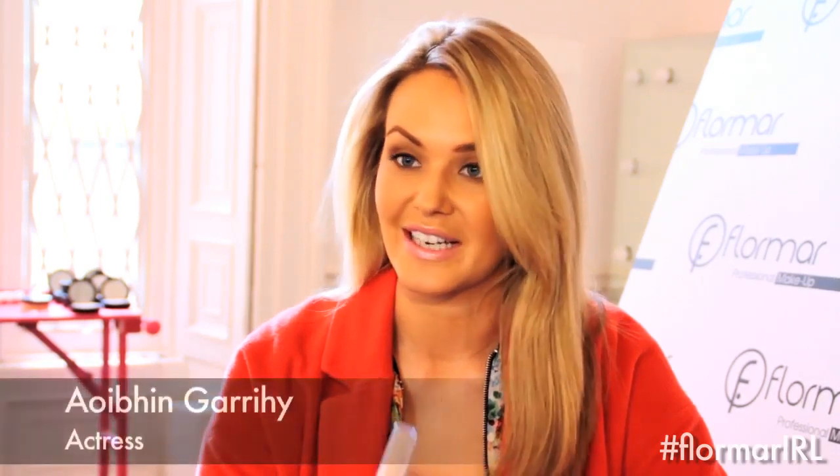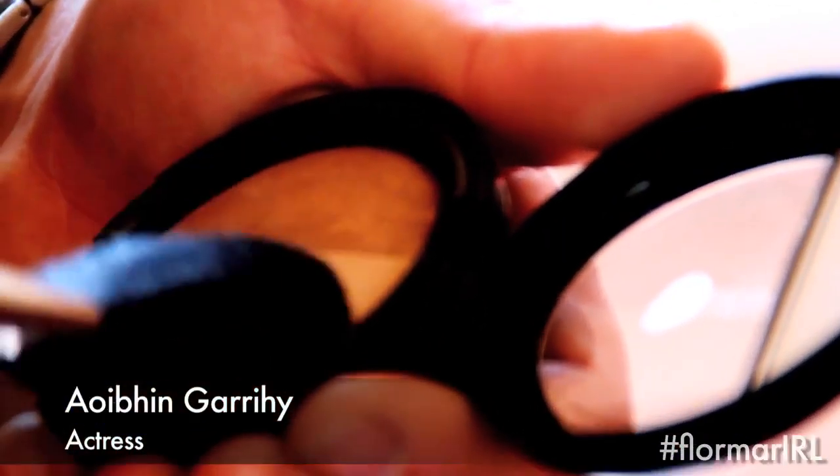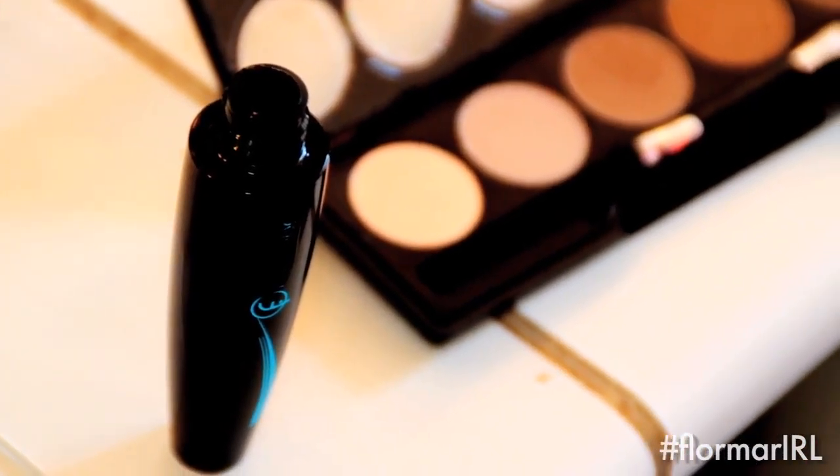The coverage from the concealer was amazing. I've been playing around with it for the weekend and I loved it. Definitely gave it that all over cover that you need.